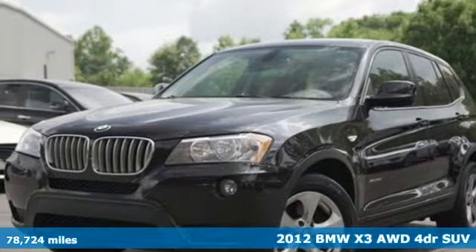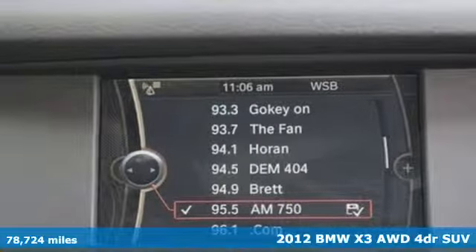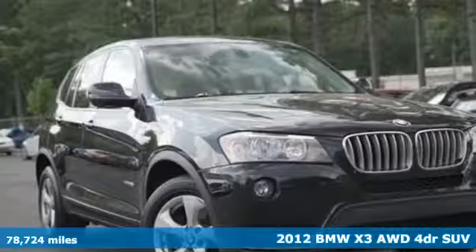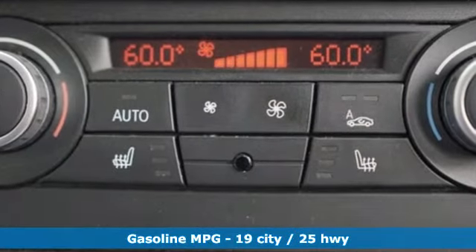It's a 2012 BMW X3. Whether your instincts lead you to unpaved roads or just down the to-do list, this X3 delivers on what you need. And get ready for an impressive combination of features.